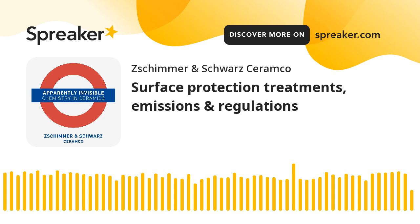I am Davide Trentini, and this is Apparently Invisible — Chemistry and Ceramics.